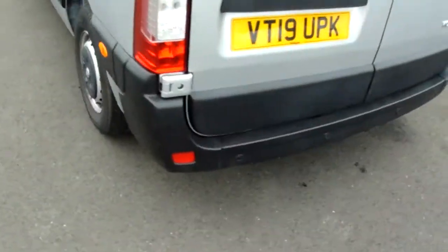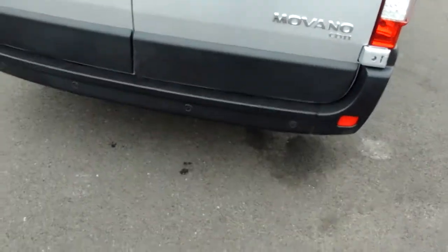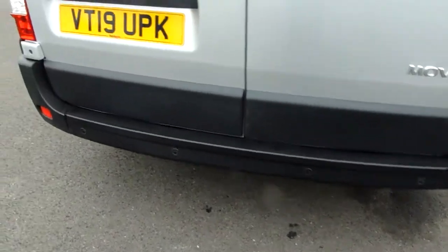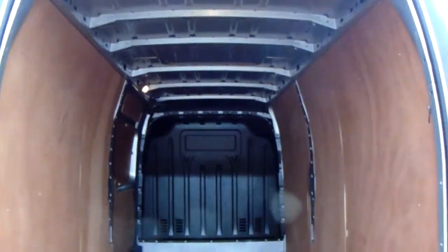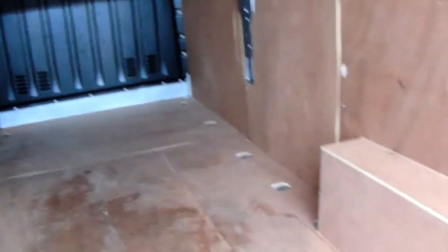Before we go inside though, along this back bumper, you can see the van does come fitted with rear parking sensors — they'll really help you into those tricky spaces that you might encounter. Having a look inside the rear here, both doors do open up fully. You can see you'd have a very generous amount of space with your ply lining all round and your lashing points up and down the vehicle as well.